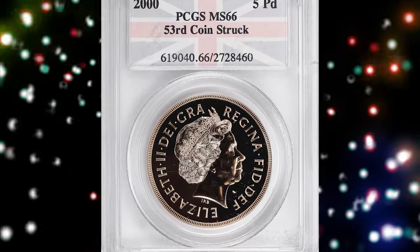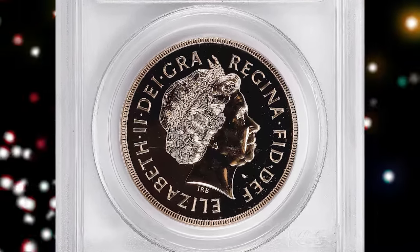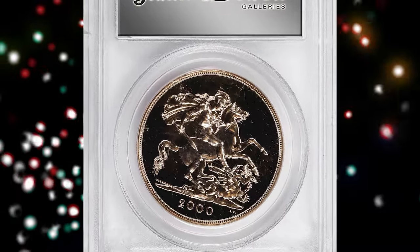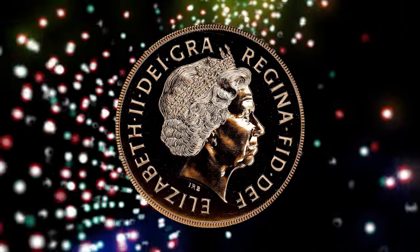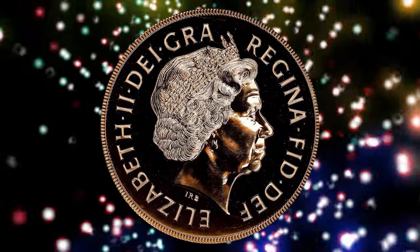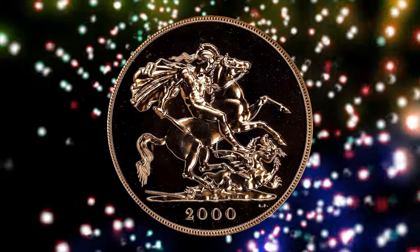Number 4 — a modern masterpiece. The exquisite 2000 Elizabeth II Gold 5 Pounds from Great Britain, graded Mint State 66 by PCGS. The obverse features the 4th crowned portrait of Her Majesty Queen Elizabeth II facing right, wearing the Girls of Great Britain and Ireland tiara, with legend around.